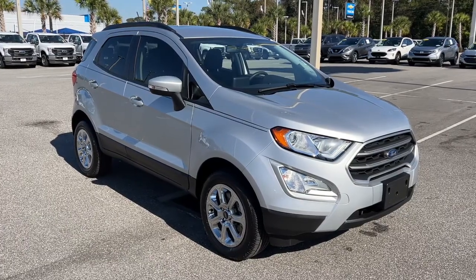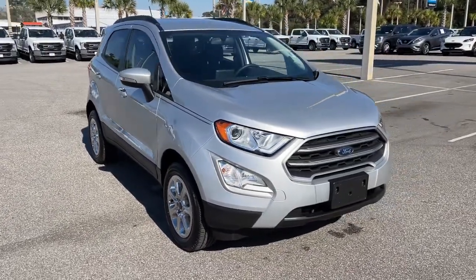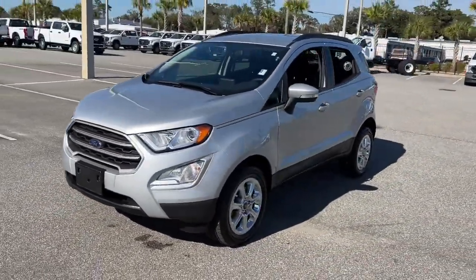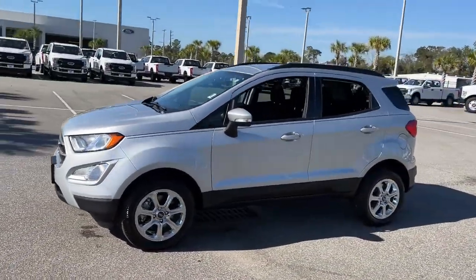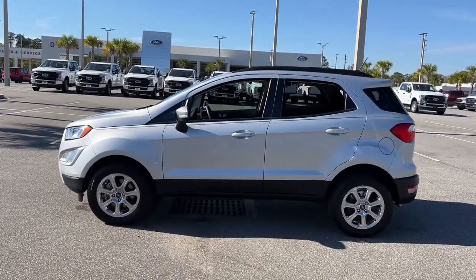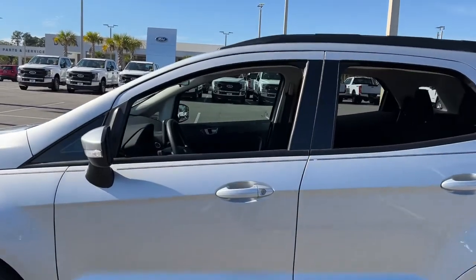Here is a wonderful 2021 Ford EcoSport. With less than 5,000 miles on the odometer, this vehicle stands out from the rest. Take advantage of the versatility, convenience, and generous cargo space of this EcoSport.